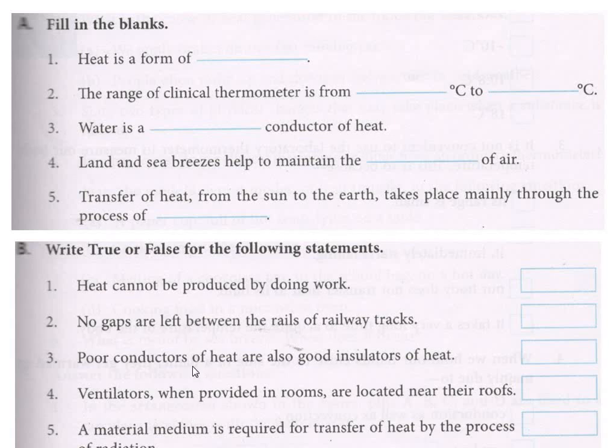You have to do this in your copy. This fill in the blanks — you must have written that in your copy. In true or false: 'Heat cannot be produced by doing work.' Heat can be produced by doing work, so this is a false sentence. The first one is false.